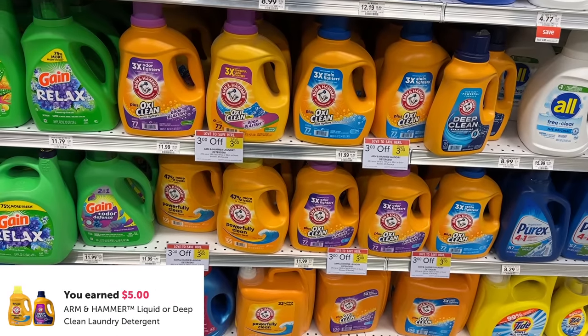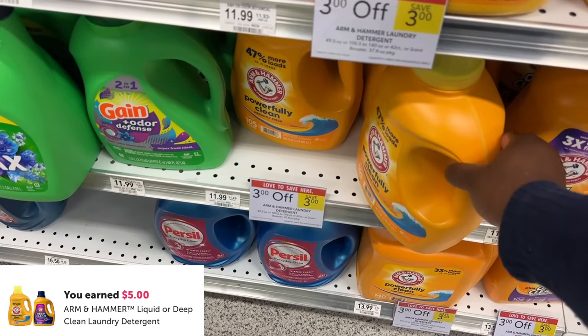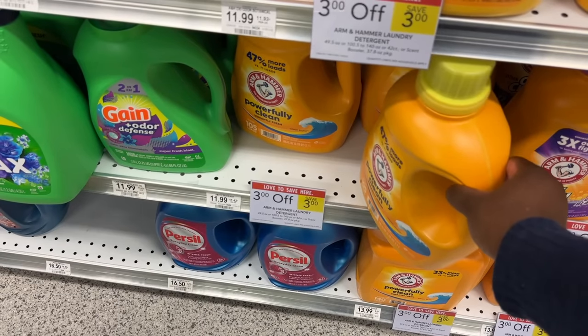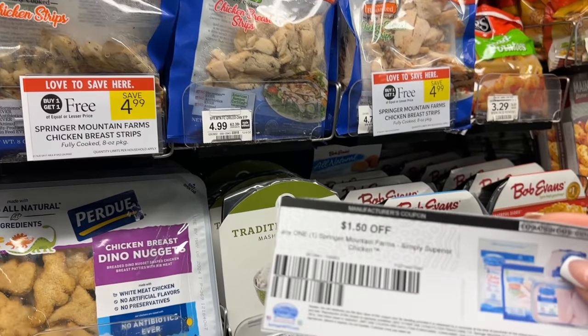This next deal has changed a little since I did it this morning — there was a five dollar rebate available for the detergent, but that rebate has reduced down to four dollars. If you still have the five dollar one like I did, it'll work out the same. The Arm & Hammer is $11.99 but on sale for three dollars off; that's the 100-ounce size, bringing it to $8.99, minus five dollars back from Ibotta — it's $3.99. With the four dollar rebate it'll be $4.99. Or you can get the bigger 170-load size: $13.99 minus the three dollar sale is $10.99, minus five dollars back from Ibotta is $5.99. You actually come out better getting the big one for $5.99.